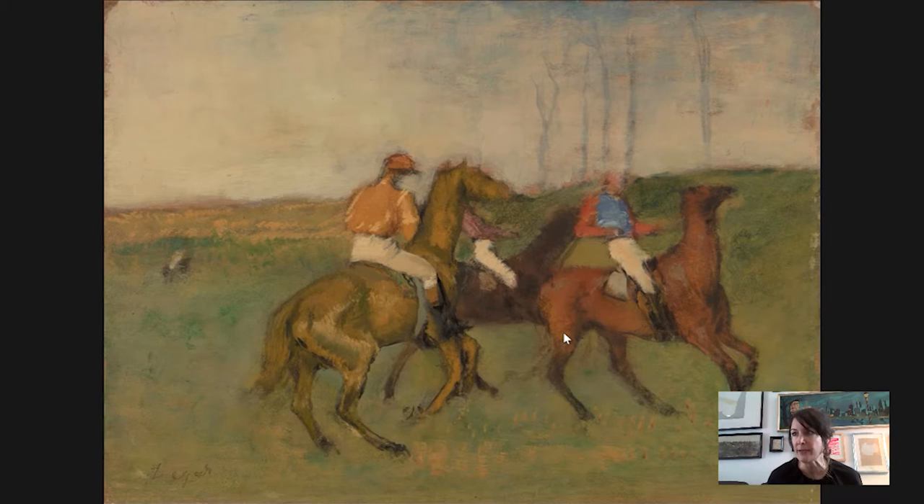Before we get into looking at this specific painting, I want to give you a little bit of context. Like the other Impressionists, Degas is known for capturing contemporary life in Paris during a time of massive change — the Industrial Revolution, the ballooning population of the city of Paris, physical changes to the city, the massive growth of the middle class, and with that, the explosion of new leisure activities all around the city. This is one of the things the Impressionists painted: the cafés, the ballet, the café concert, boating on the river, and horse racing.